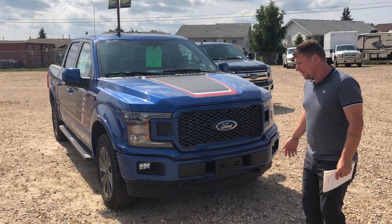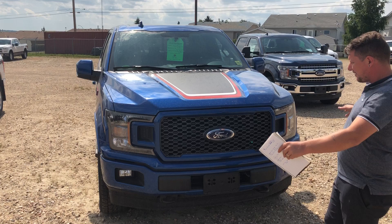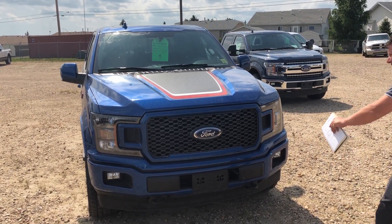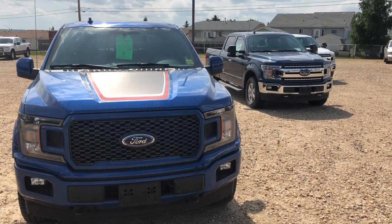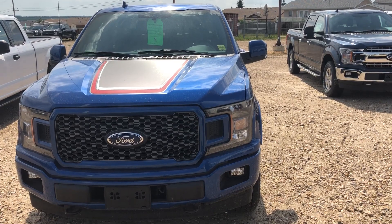As you can see in the front here, they've completely changed the grille so you get a painted grille and it goes along with the Sport. You also get the painted bumpers as well. They've changed up the headlights in 2018 so you get a much brighter and wider experience going down the highway at night time.